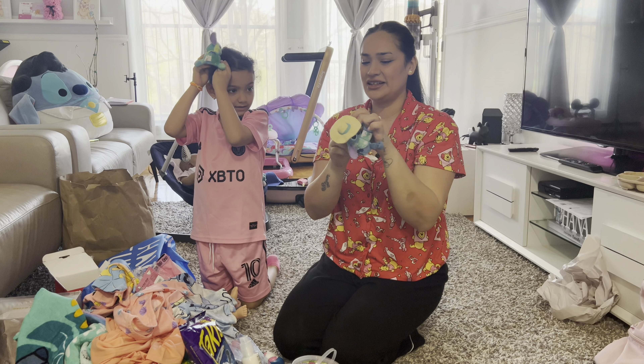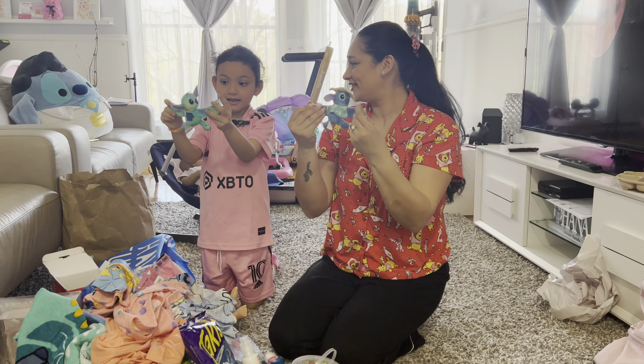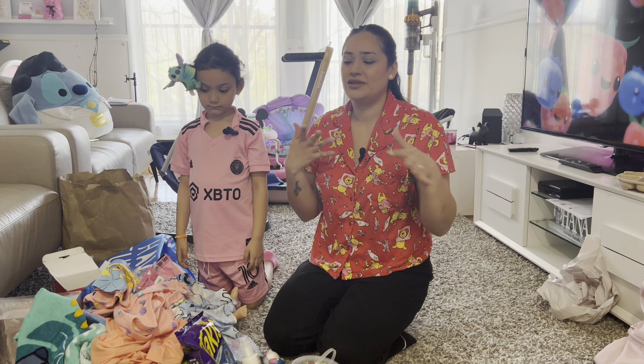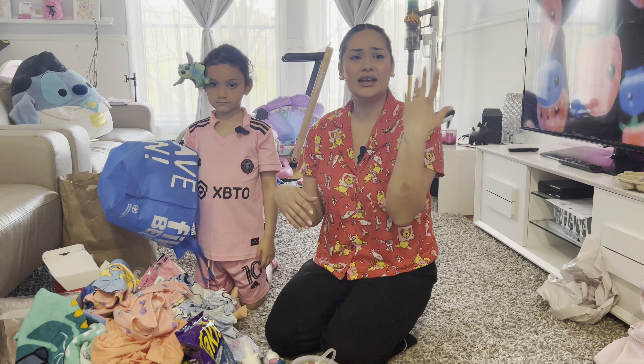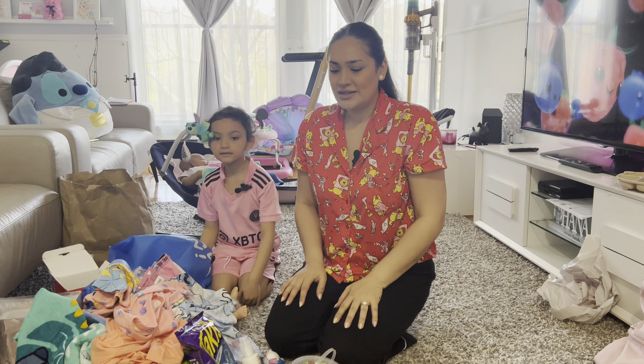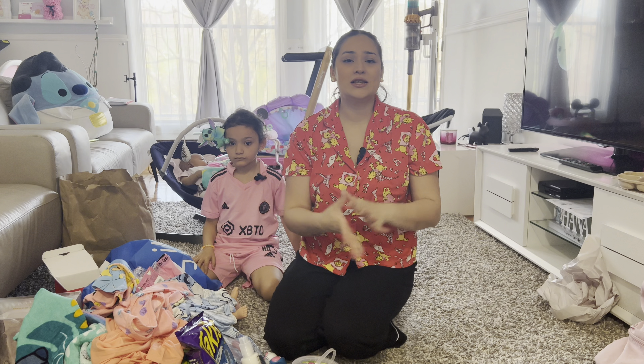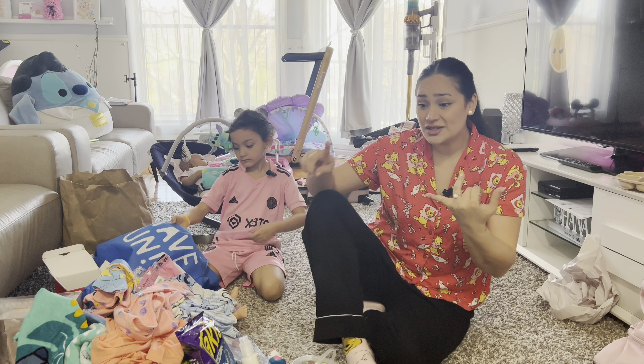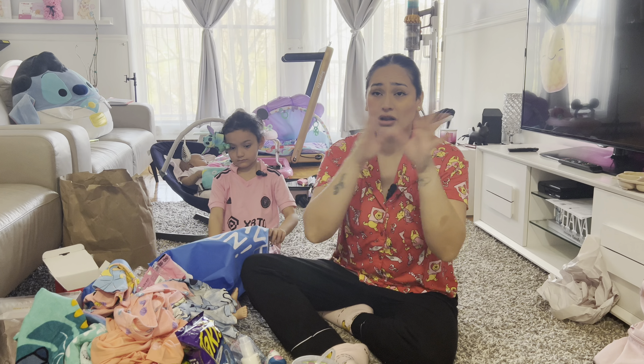I'm going to put it in my hair — look how cool this is, so cute! She gave it to me and we can share. So that's it! We also bought a lot of food — snacks we don't have here in Montreal — but we don't have time to show everything.